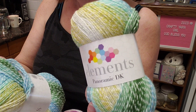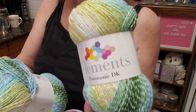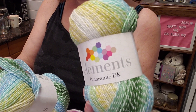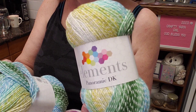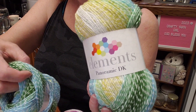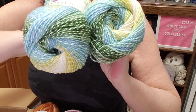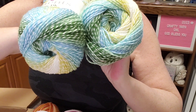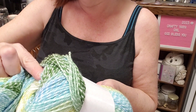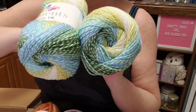100 grams, approximately 300 meters / 328 yards, and we got two of them — 60% acrylic, 40% cotton, made under license in Turkey, machine washable, do not tumble dry. Color 006 — Forest. I really like those — that's quite a bit of yarn, about 660 yards together.